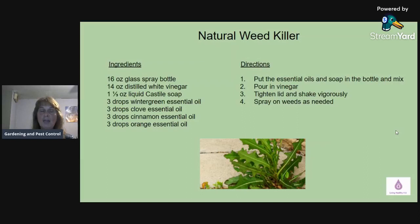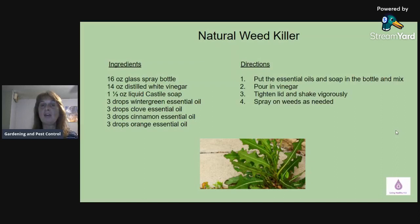Whenever you're doing any recipe with essential oils, you always want to put your essential oils in first, along with your smaller ingredients, then fill it up with your carrier oil, water, vinegar, or witch hazel to make sure you have enough room. So after you put all the essential oils and castile soap in the bottle, mix it, pour in the vinegar, tighten the lid, shake it vigorously, and then spray on weeds as needed.